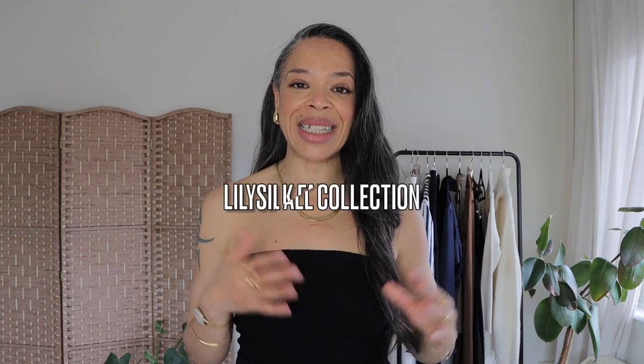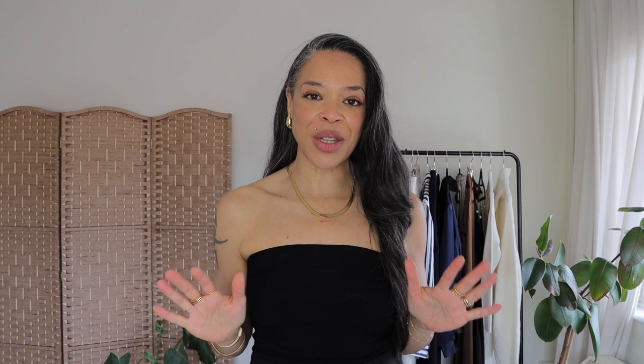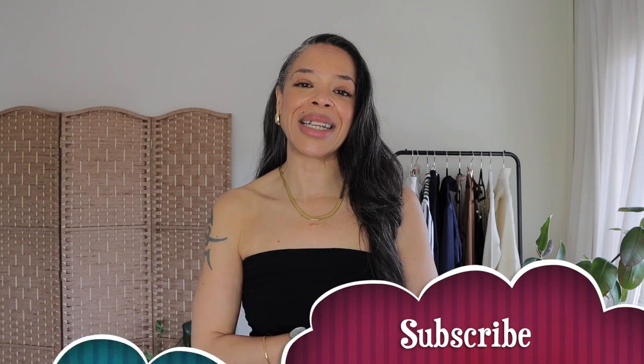Now that you've seen all of the beautiful looks I was able to create with my new pieces from the LilySilk fall collection, I do hope that you found this video helpful and simple to understand what old money aesthetic could mean for you. Make sure to take advantage of my discount code for LilySilk — everything will be linked in the description box below. If you haven't subscribed and you like content like this, I would absolutely love for you to do so, and hit that like button because it really helps my channel. Thank you so much for watching, and I'll see you in my next one — bye!